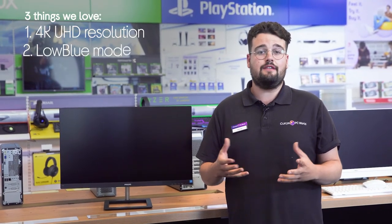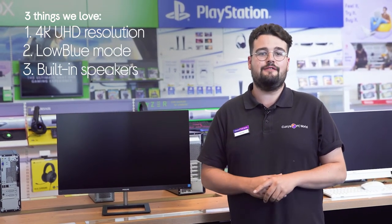Hi, George here and here's three things we love about this Philips 4K monitor. It makes all your favourite content look its very best, protects your eyes from strain, and it negates the need for external speakers.